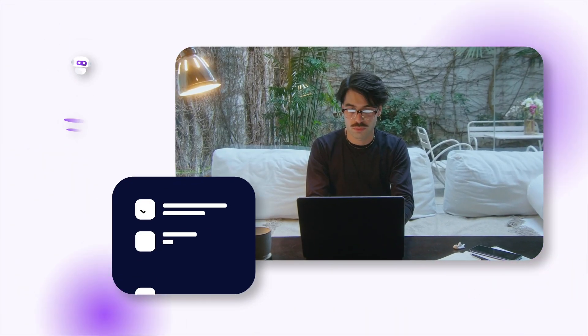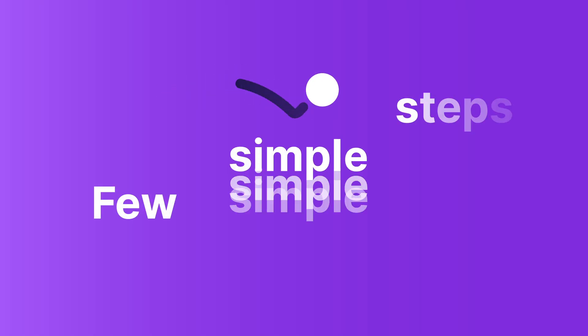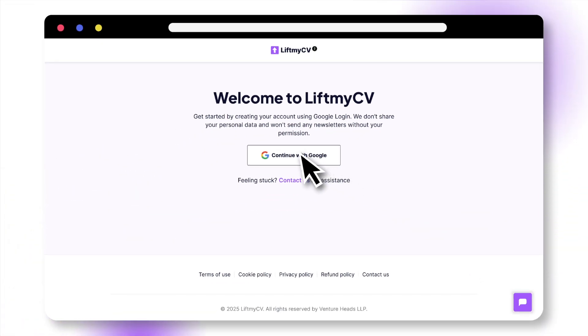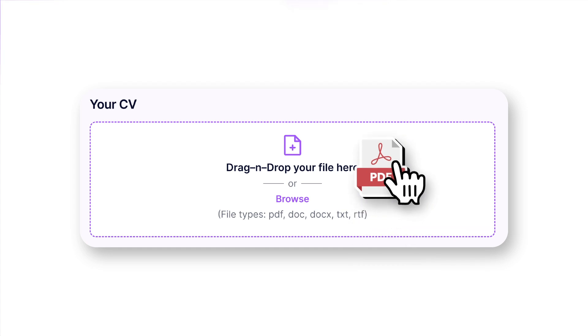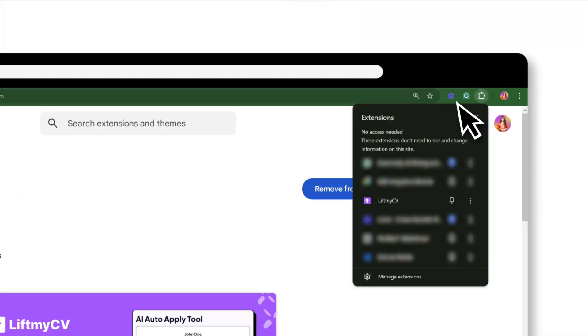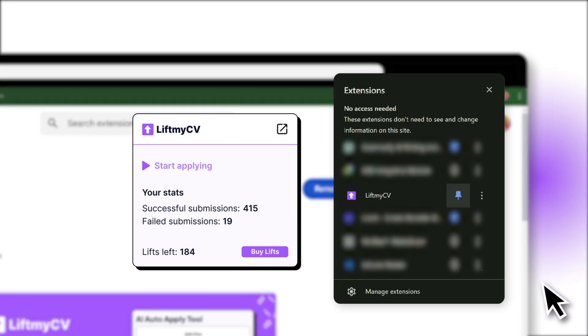Set up automation and activate the AI agent in just a few simple steps. Create a free account with Google login, upload your CV, and complete your profile to prepare for automation. Install the LiftMyCV Chrome extension from the Chrome Web Store and pin it for quick access.